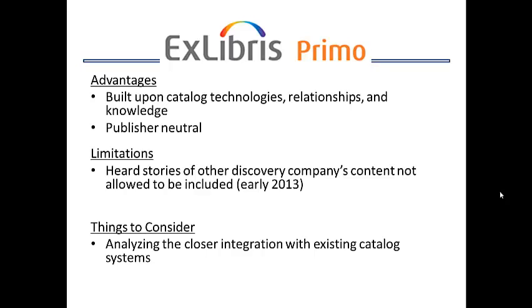Ex Libris Primo is one I had to do a little bit more research on, as none of the organizations I have been involved with were considering this as their solution. From what I understand and have discovered, it is built upon existing cataloging technologies. Unlike the other discovery services we looked at, which are more designed on the database platform, it is publisher neutral.